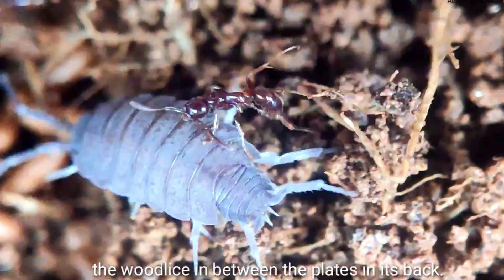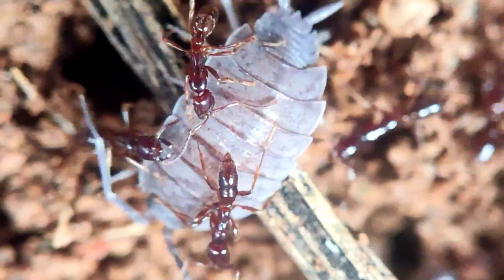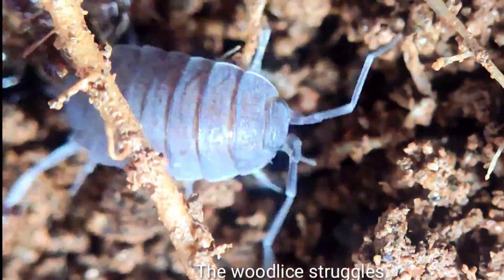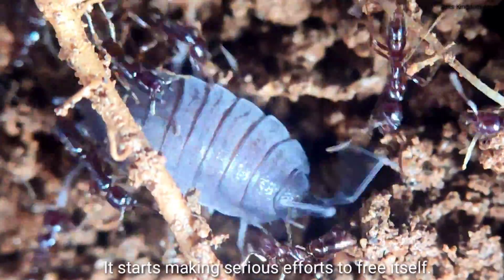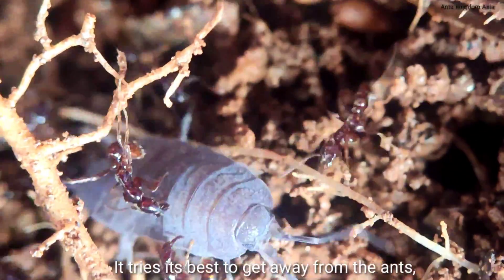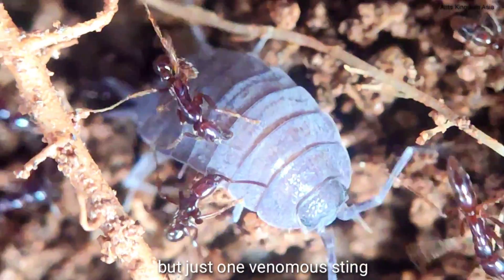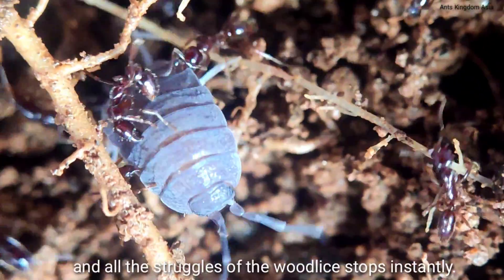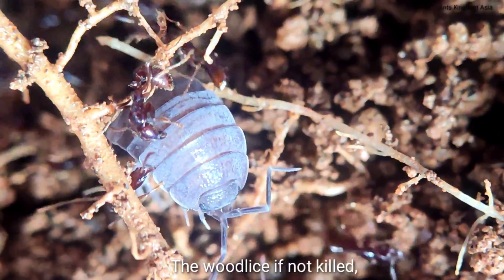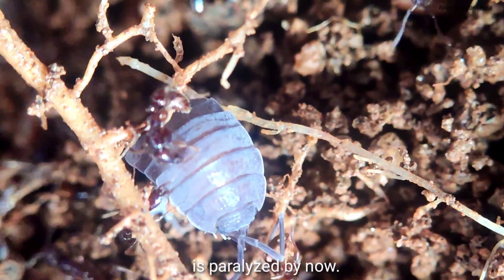The woodlice is held between the plates on its back. It uses all of its strength and makes a final attempt to run away, but the Leptogenys are super fast and soon catch the woodlice. It struggles and makes serious effort to free itself, but just one venomous sting from a Leptogenys worker and all the struggling stops instantly. The woodlice, if not killed, is paralyzed.